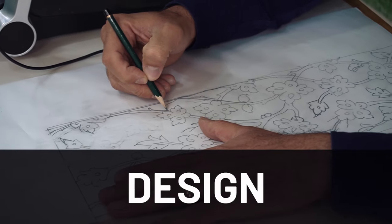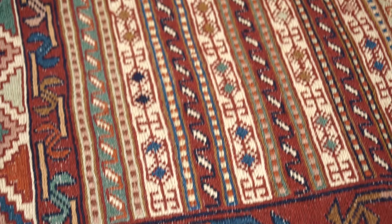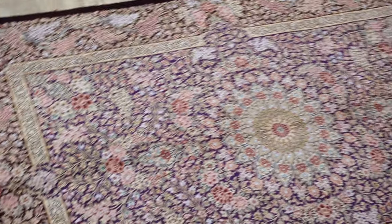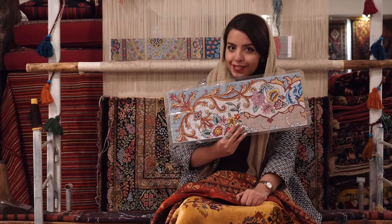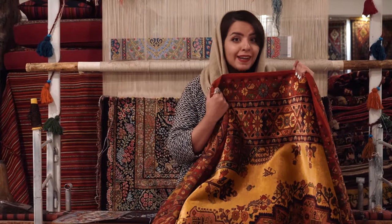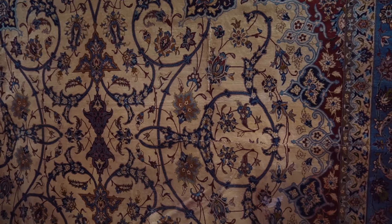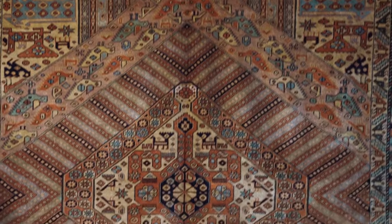Finally, the fifth point to consider is the design. There are two main categories: nomadic design and city design. City designs are based on established patterns, while nomadic designs usually come from the mind and heart of the weaver. There are also specialty carpets, like this magic double-sided carpet, antiques such as this unique hundred-year-old carpet, and ones with extremely unique colors, designs, and knot counts.